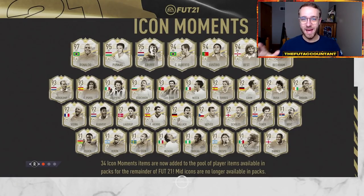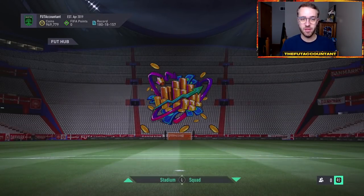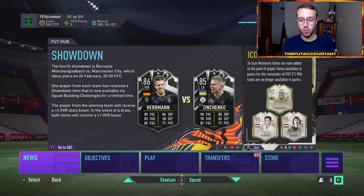Hey guys, it's Nate aka The Foot Accountant and welcome back to the channel. Today we're going to be solely talking about Road to the Finals, how you can trade with them live in game, and also market movements and price movements that they will have after their games are over this week and into the future.